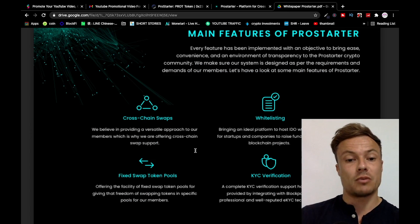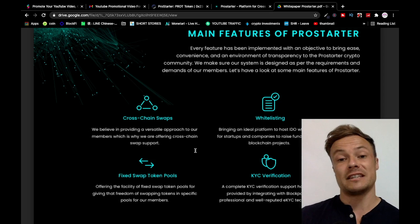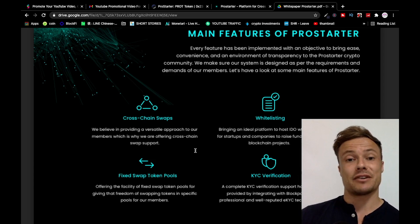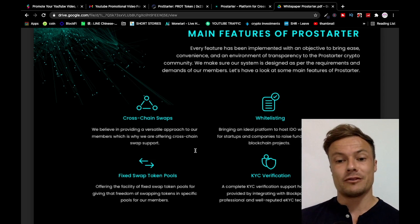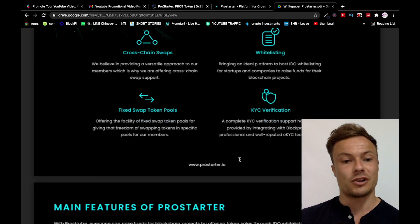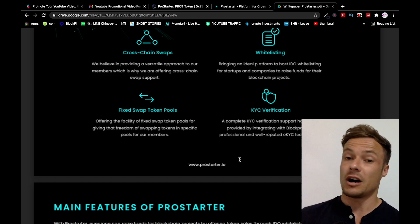Let's have a look at some main features of Pro Starter. Cross-chain swap — Pro Starter offers cross-chain swap support. I've been using Atomic Wallet recently, and it's actually very difficult in that you might want to trade certain tokens but need other tokens to pay the fees. By allowing cross-chain swaps, it makes life significantly easier to move cryptocurrencies around as well as provide funding to other cryptocurrencies.